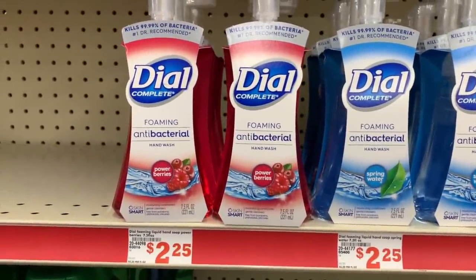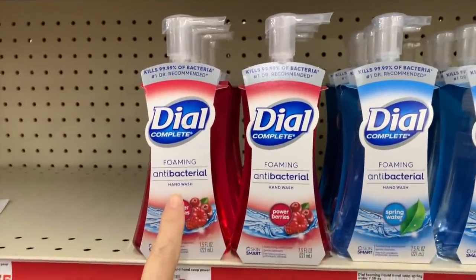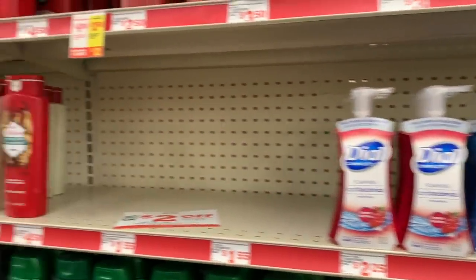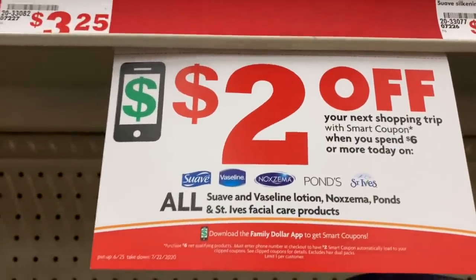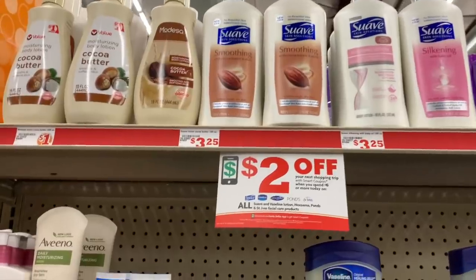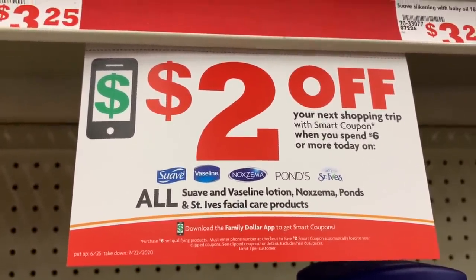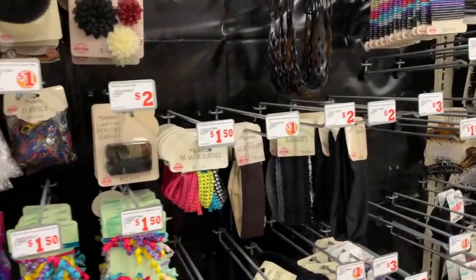We have just a couple of options for antibacterial hand soap — hand soap in general is still kind of hard to come by. We have the Dial in Power Berries and in Spring Water, those are $2.25 each. If you use the digital app, two dollars off when you spend six dollars — this is basically a Catalina. You'll get a two-dollar printable coupon to use on your next trip. It says two dollars off your next shopping trip with a smart coupon when you spend six dollars or more on Suave, Vaseline, Noxzema, Ponds, and St. Ives. If you're familiar with Walgreens' coupon system, I think it works pretty much like that.